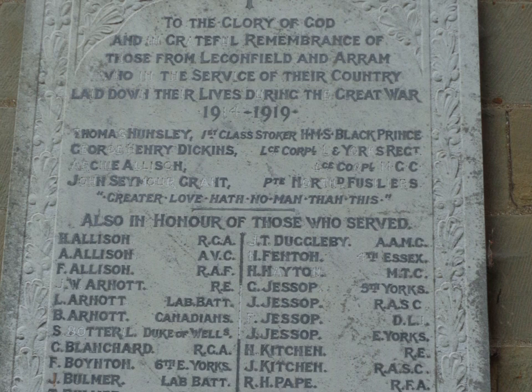In August 1945, 51 Squadron moved again to RAF Stradishall. During the 1950s Leckenfield was a dispersal unit for the RAF V-bomber force and was home to the Central Gunnery School. In 1957 the main runway was lengthened to 3,000 yards.